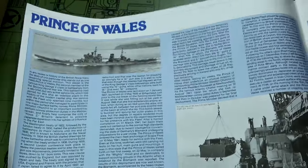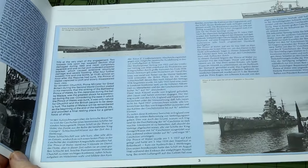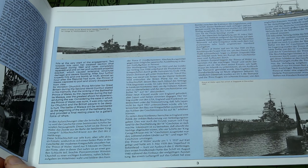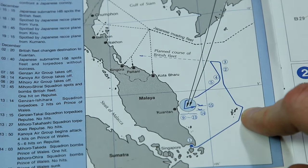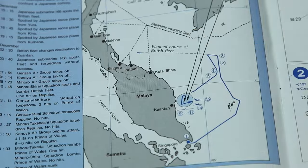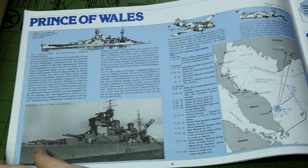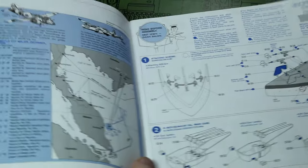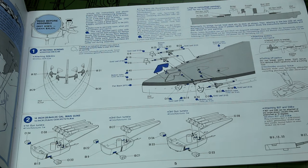Looking at the instructions of the kit, we have several pages covering the background of the Prince of Wales, focusing mainly on her time in Southeast Asia. We can see here a map of her final route up the coast of Malaya to her final resting place near Kuantan. From my point of view this was quite an interesting experience looking through the instructions. There are a few things that jumped out at me straight away. The first was that I will probably need to make a lot of sub-assemblies and paint them separately. In that respect building a ship is probably more like building a car or an aircraft than building an armour model.